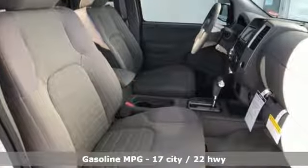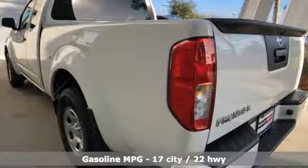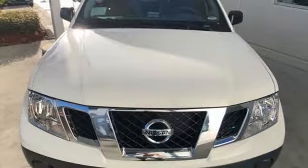Streaming audio, wireless phone connectivity, air conditioning, USB port, inline four-cylinder engine, gas pressurized shocks, and external memory control. Nissan excites the senses. Take it for a test drive today.